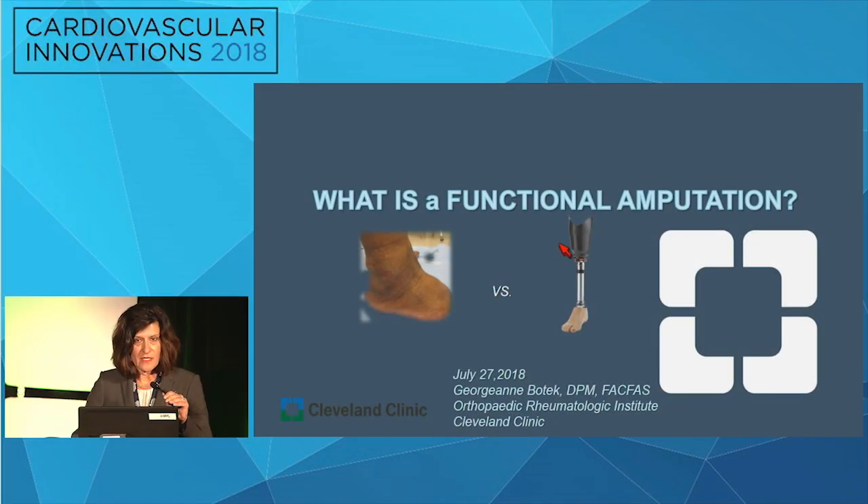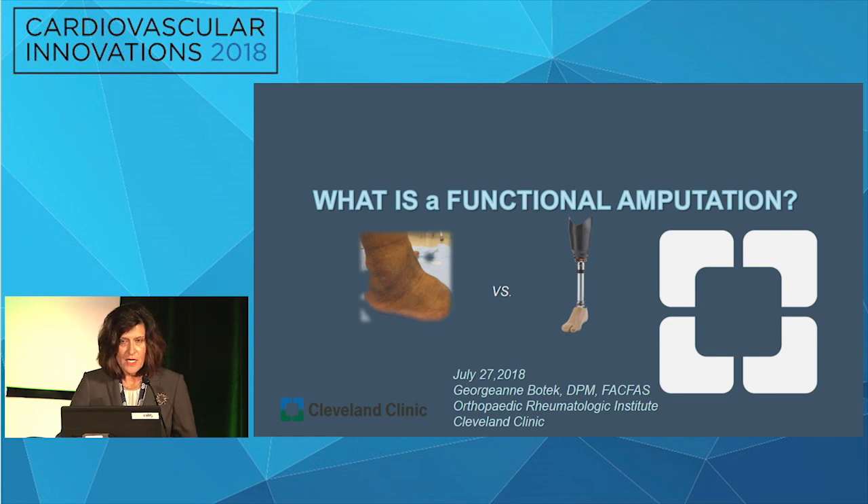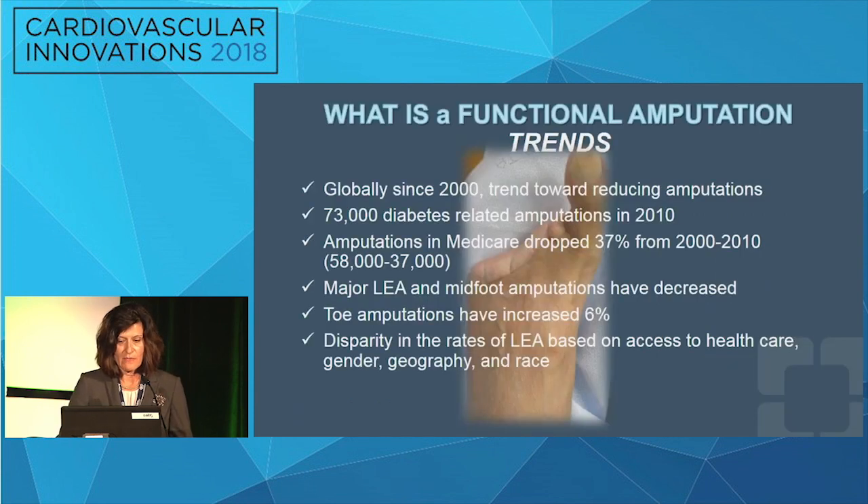What is a functional amputation? That question is just as much a philosophical question as it is a surgical outcome question. How hard are you willing to work to prevent the major lower extremity amputation, and is it always what we should be seeking as a goal of treatment? Just as there's no national algorithm for CTA or MRA, there is no algorithm as to when we decide to amputate at the foot as a partial foot amputation or below-knee amputation — this can be quite variable.